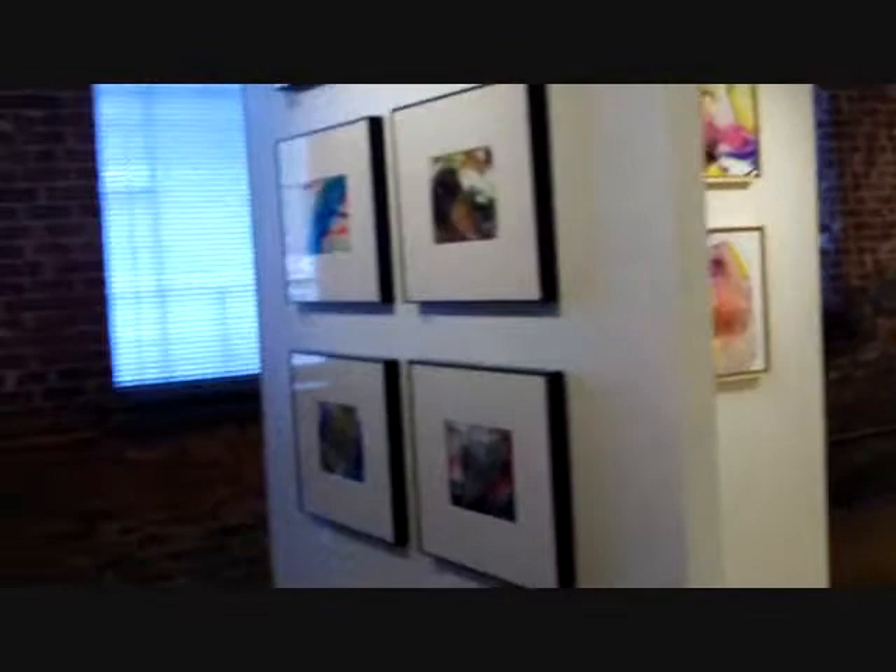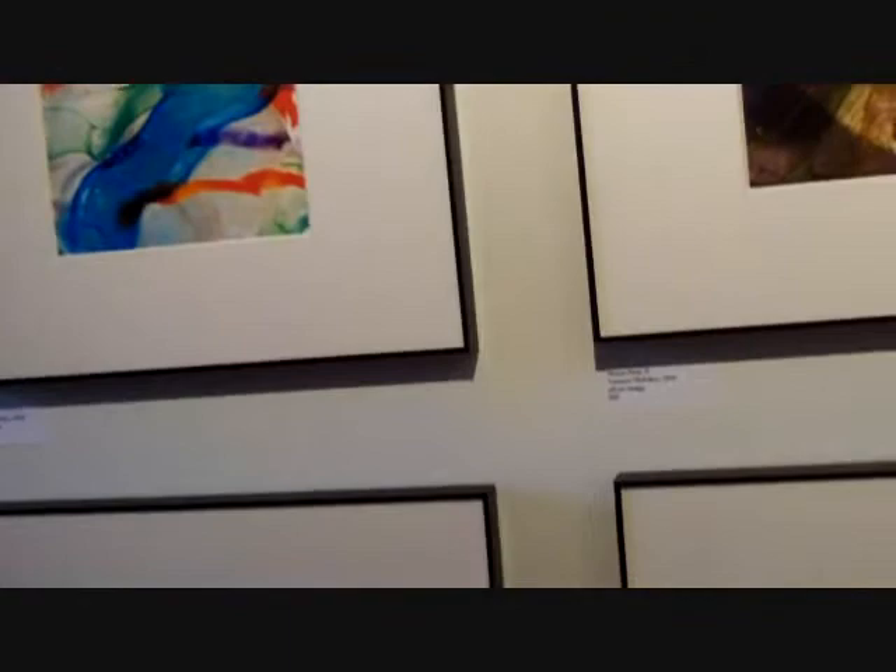We've walked through her exhibit. This is Ronald Shirem bringing you Tamara Melcher from the Schmidt Gallery at the Goggle Works. Thank you.